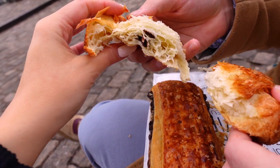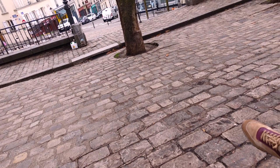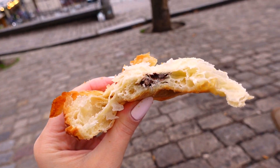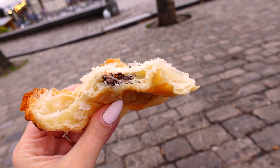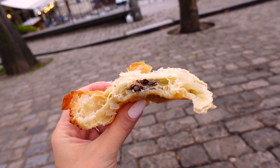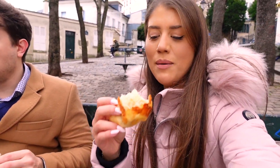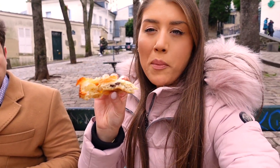The pain au chocolat — I want to taste a bite of this chocolate inside. Mmm, yeah, I love this. It's essentially a croissant with chocolate baked inside, shaped differently. And this is after Sacré-Cœur — we found this cute little area, a bench to sit on not too far from the shop. Mmm, I could get used to this.